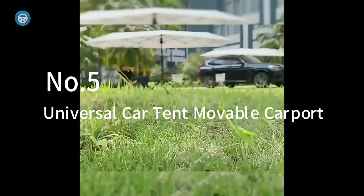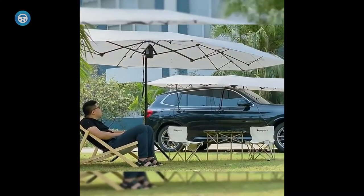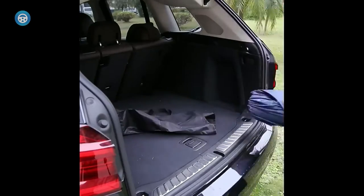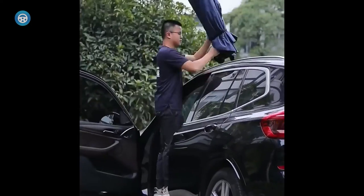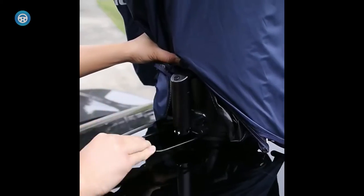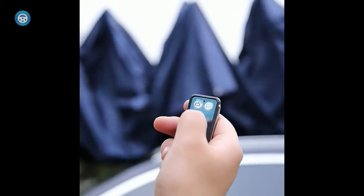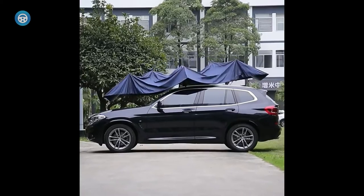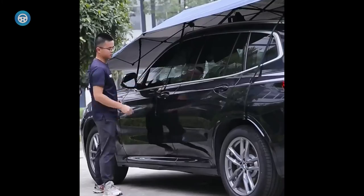5. Universal Car Tent Moveable Carport. The Shy Velvet Universal Car Tent, made from 99% UV blocking polyester, can lower the temperature in your car by up to 50 degrees Fahrenheit. By using silver-coated materials, it provides sun protection and blocks 99% of ultraviolet light. In addition, it has a durable carbon steel frame and mesh ventilated glass. This manufacturer claims that this umbrella is easy to set up in just 30 seconds.